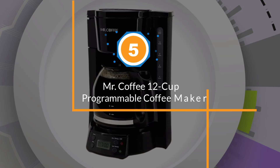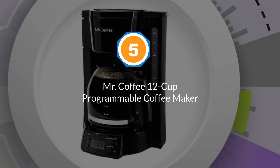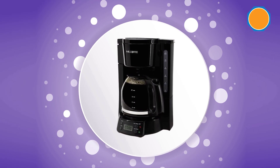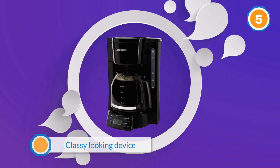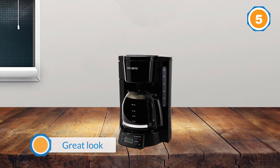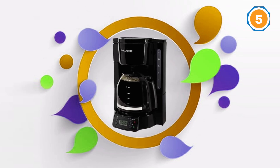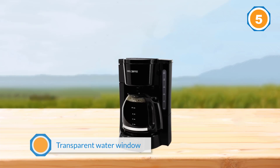Number five: Mr. Coffee 12-cup programmable coffee maker. The Mr. Coffee is a classy-looking device with a lot of fantastic features. Though it's one of the more expensive options on the list, it offers a lot to back it up. On top of its other great features, this coffee maker has a truly great look — it's going to fit in well in just about any kitchen without becoming an eyesore. It also uses a transparent water window to allow you to watch the water level and brewing process.